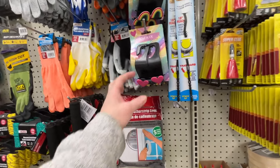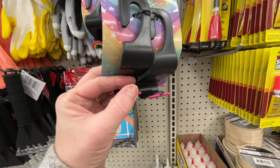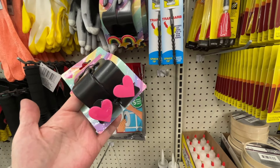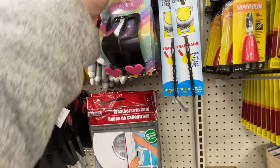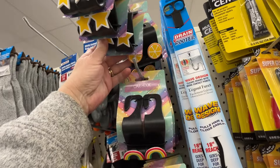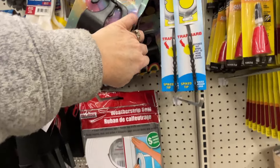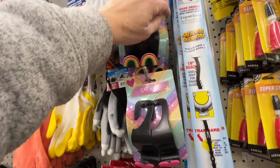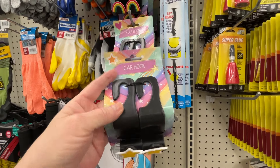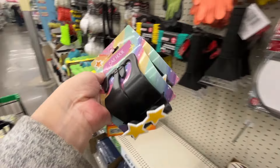Over here at the end of the aisle, and this is just $1.25, are these hooks that go on your headrest for the back of your seat. I think those are cool and I could actually really use something like this for my work stuff. They have rainbows, stars, and orange slices. I think I like the stars the best. I'm going to grab a couple packages of these and hook them onto my back seat in the way back.